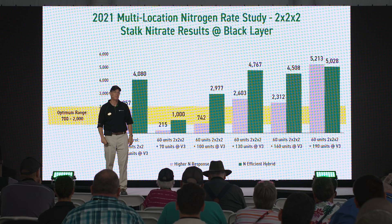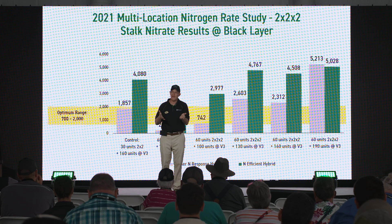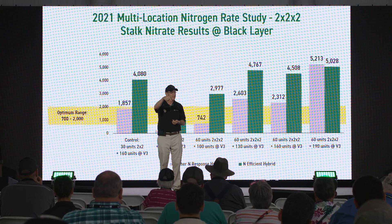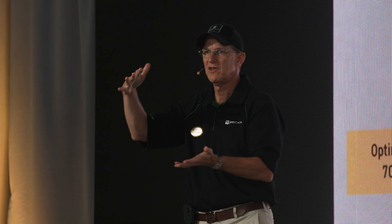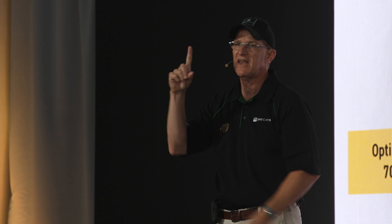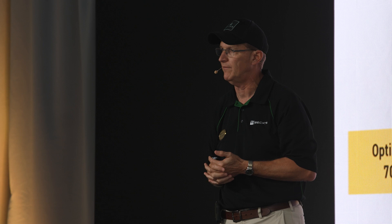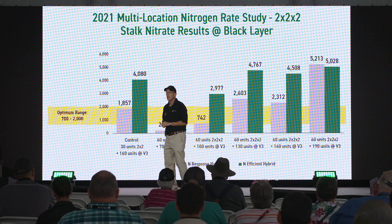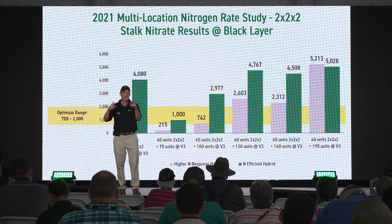We went back and asked, did we have any extra — too much nitrogen? That yellow bar is what universities say should be the nitrate levels in the stalks at the end of the year — between 700 and 2,000 parts per million. At 160 pounds, the green bar (nitrogen efficient hybrid) grew 255 bushels of corn and we still had too much nitrogen. At 190 pounds — our standard — both the nitrogen hog and the nitrogen efficient hybrid had excess nitrogen at the end of the year. That comes from mineralization. One acre furrow slice is 6.7 inches of soil, weighing around 2 million pounds.